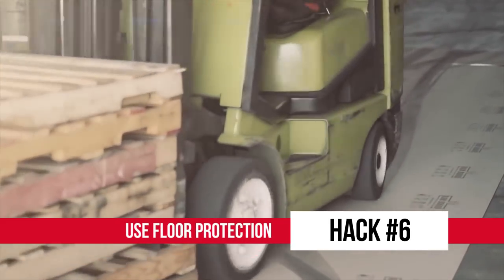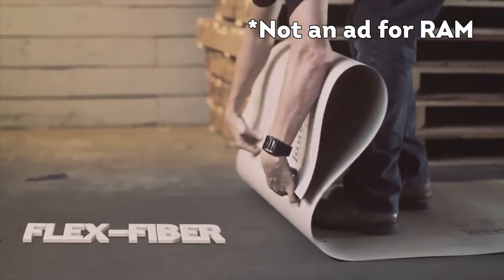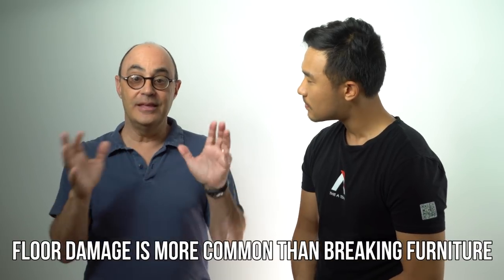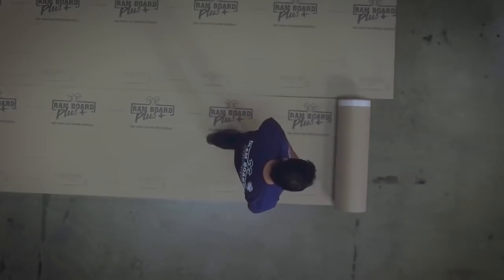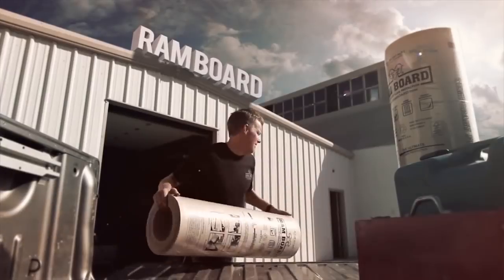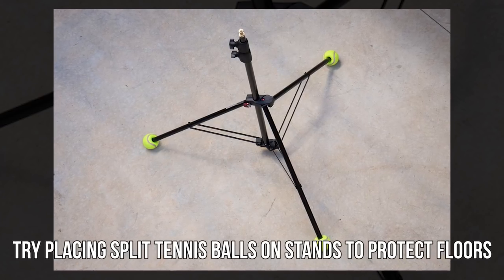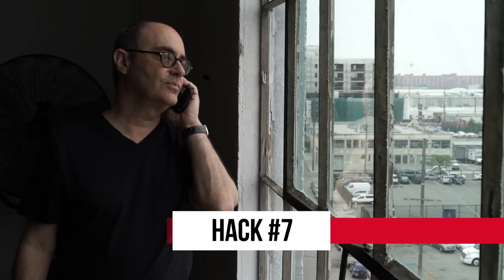Number six: use floor protection. Keeping a location clean and tidy is key — you want to make your location owner happy so they don't charge you for additional damages. Jeff stressed floor protection as one of the most important points when managing locations. RAM board or carpet protection are easy, affordable options you can find at any hardware store. However, if you don't want to lug around a roll of fabric, an easier starting method is bringing a bag of split tennis balls to set with you.